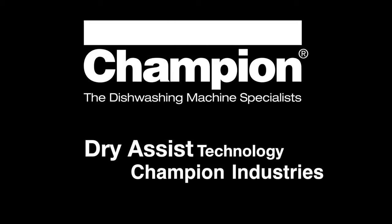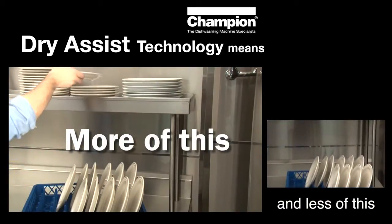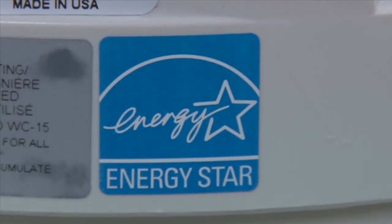Once again, Champion Industries, the nation's leader in technology advances in the dishroom, raises the bar. Champion's patent-pending dry assist technology speeds up the normal drying process, shortens the turnaround time on dishes, and ultimately reduces dish inventory requirements, and does it all with the highest level of energy savings available on a door and under-counter machine.